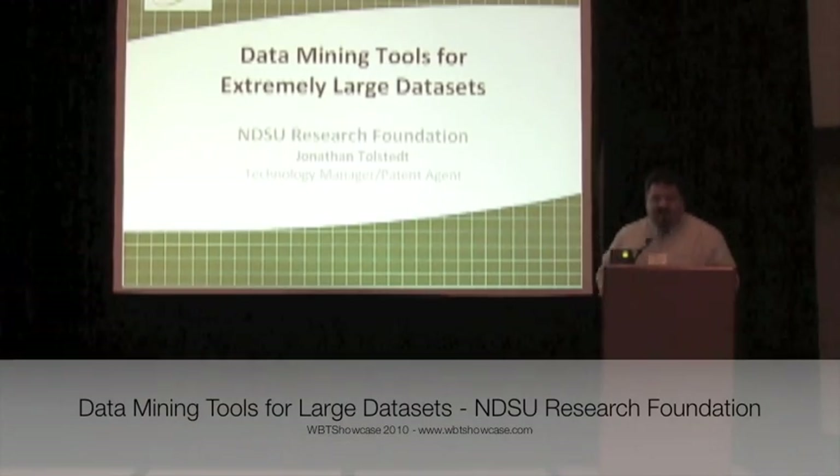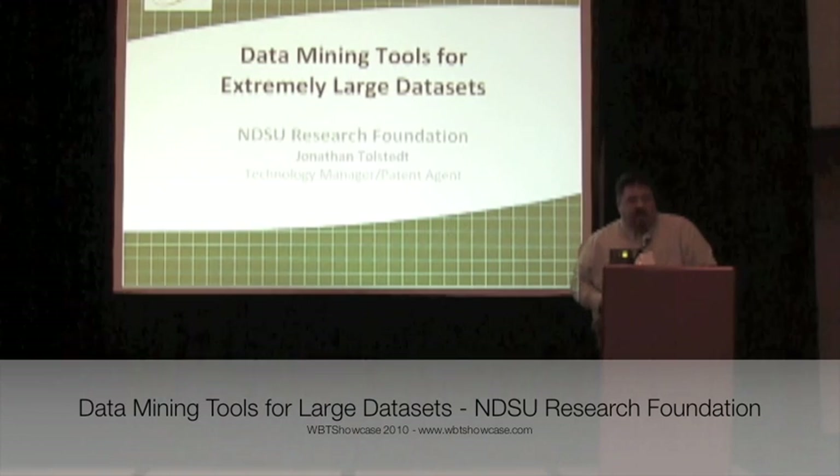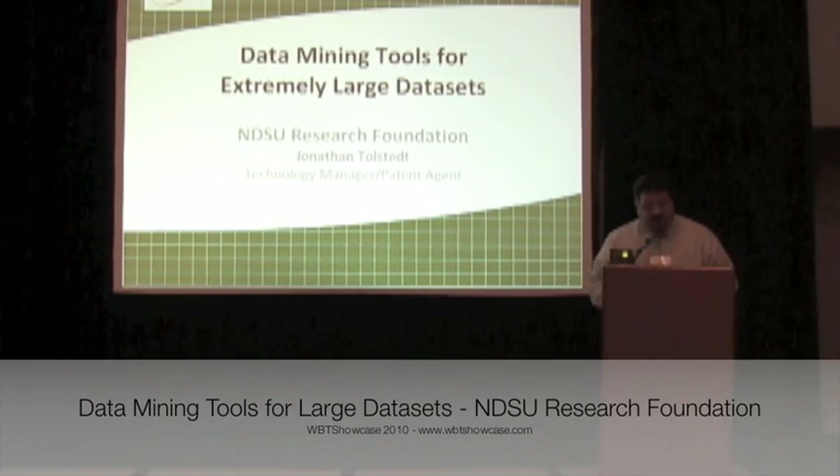Good afternoon. My name is Jonathan Talsad, as she just said, and I'm with the NDSU Research Foundation in Fargo, North Dakota, and I'm here today for two reasons.